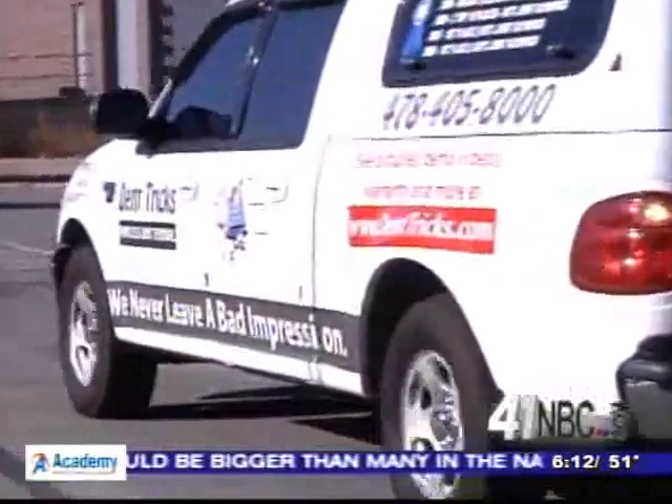Painless dent removal is about a third to a fourth of what conventional body repairs cost. It's also convenient because it's a mobile service — you never have to lose your car or turn it into a shop for a day or so.